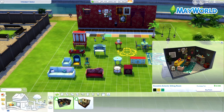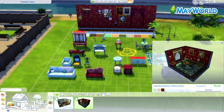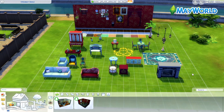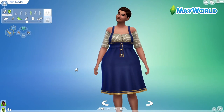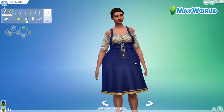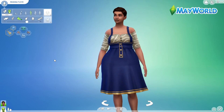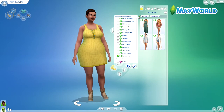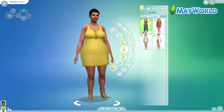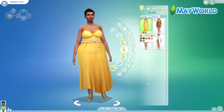So that was it for the build advice. Let's get into CAS. This lovely Sim is Ariana Floyd — she's my Sim. She's a glutton, family oriented, and she's an alien. We're using her as our model today. I love her and I love how she looks in these new dresses with the Paranormal Stuff Pack.